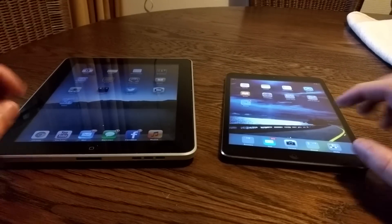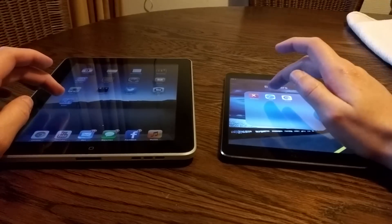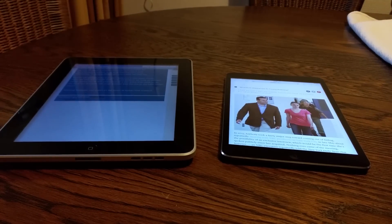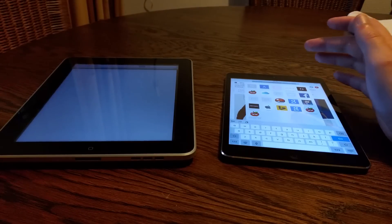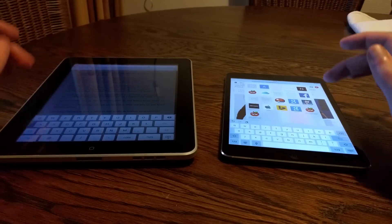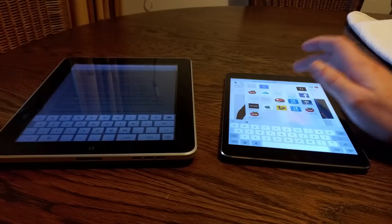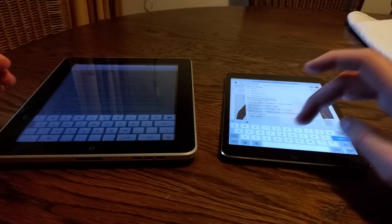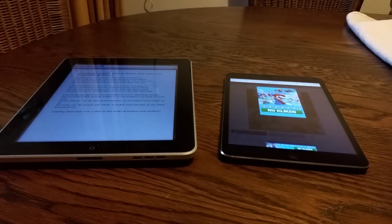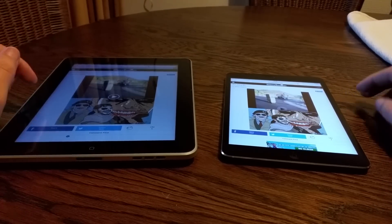First we're going to do a browsing test. The iPad mini has Safari and Chrome installed, just like the iPad 1. We're going to start with Safari. We'll empty the address bar and visit memecenter.com — I use this website frequently because it contains a lot of images, which is always good. Of course, the iPad Mini Retina is already done. The iPad 1 is still waiting... there we go. It has loaded the page.